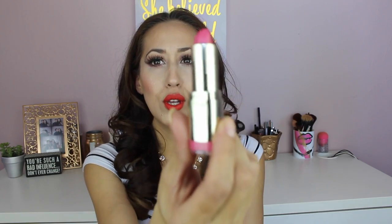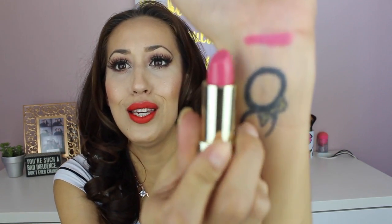I'm going to jump right in starting with number 11, Fruit Punch. It's a really nice everyday pink. The swatch on the wrist is right on — you'll get a really good idea of what it's going to look like on your lips.